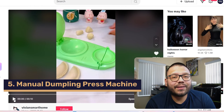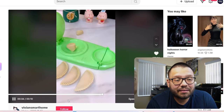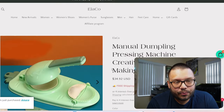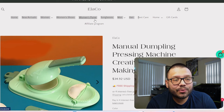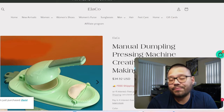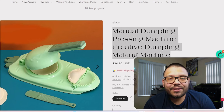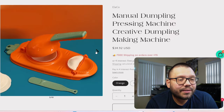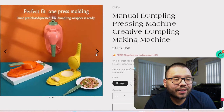Next up, we have a manual dumpling pressing machine. On TikTok you can see them simply putting dumpling filling into the little presser and pressing it — and there you go, you have a dumpling. Something cool about this is that it doesn't have to be used just for dumplings; it can also be used for something like a Spanish empanada. The website is Eliko — I'm not a fan of that name; it has nothing to do with the item. It's obviously a generic store. They have the 'manual dumpling pressing machine creative dumpling making machine' — I'm never a fan of such long titles. They have some pretty decent quality images in a few different colors, showing it's made from healthy and safe PP material.